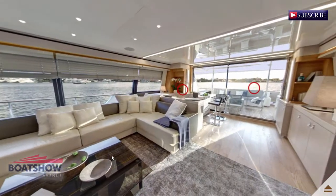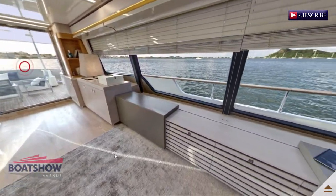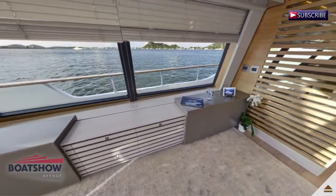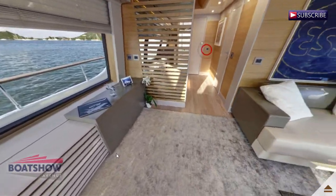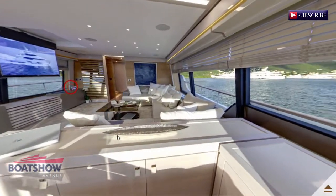Here we have the saloon. We are now in the bar.